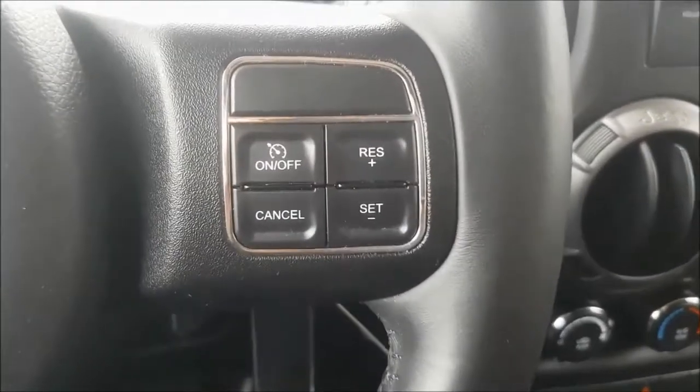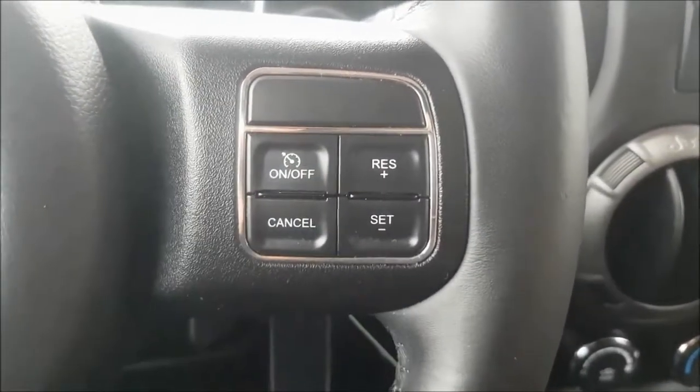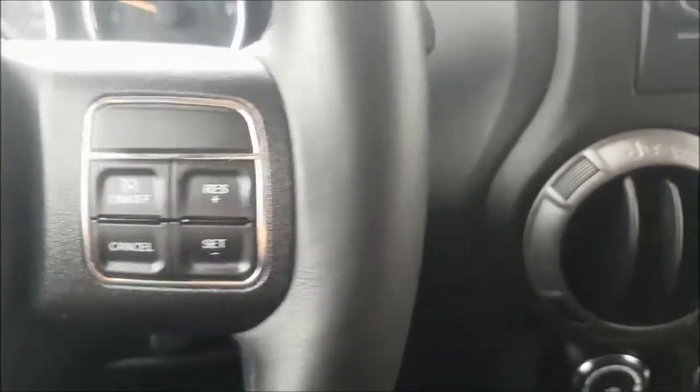Over to the right of your wheel you have your cruise control options in a very comfortable location. On the back side of your wheel you have wheel-mounted audio controls, so you can keep your eyes on the road and hands on the wheel.